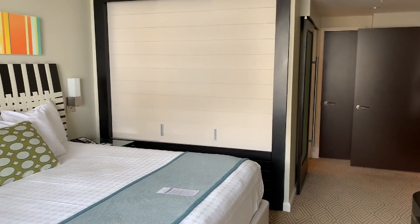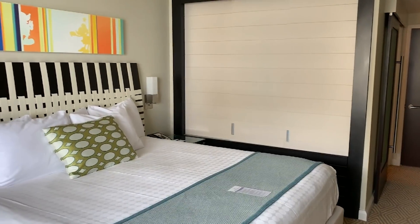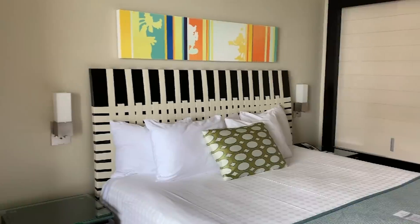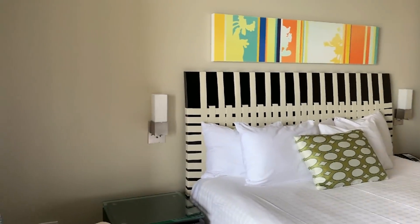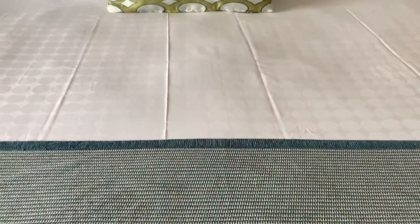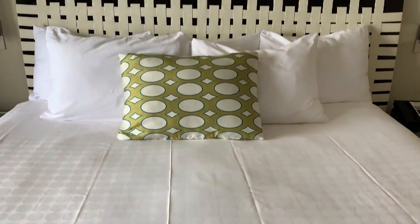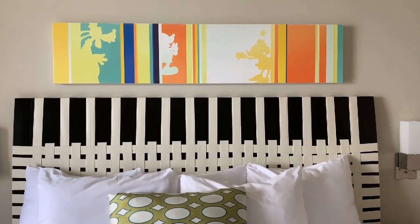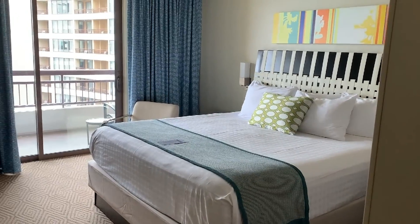Bedroom is beautiful. Nice big king bed. We'll have to wait for tomorrow until I sleep on it to see how the bedding is. It looks like better bedding and sheets than what we had in Boulder Ridge.